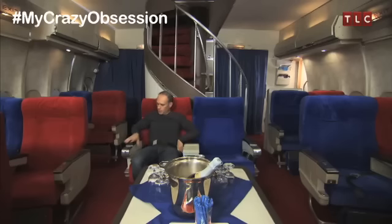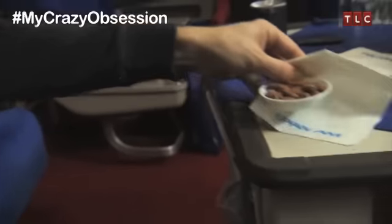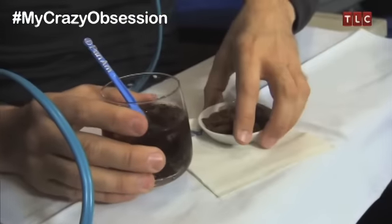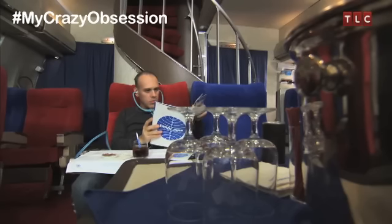Although Pan Am ceased operations back in 1991, Anthony has been on a mission to recreate the Pan Am flying experience in the comfort of his own home. He has built an exact replica of the first-class cabin in his 625-square-foot garage. What I really desire is to be a part of what actually was the Pan Am cabin of the 1970s and 80s.